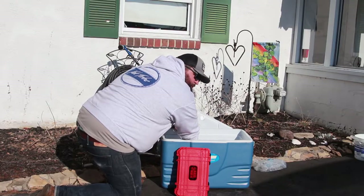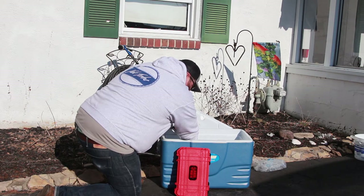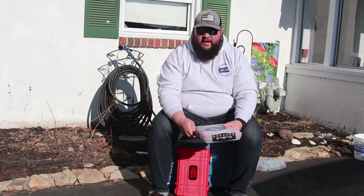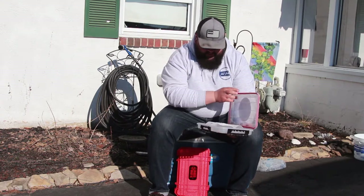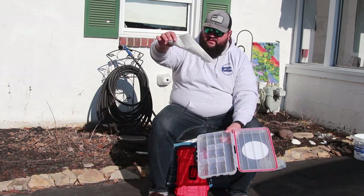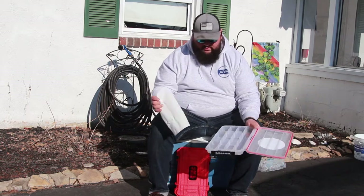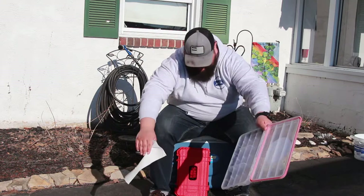This is boring, I know, but someone's got to do it. Oh, and there goes the GoPro. Opening it now — the paper towel is dry. No water inside the box, which is its job. That's what it's supposed to do.